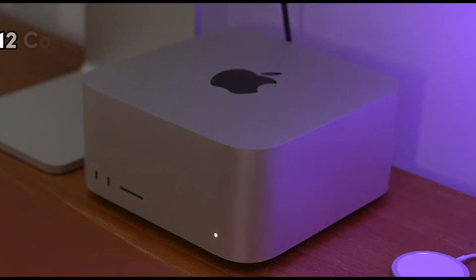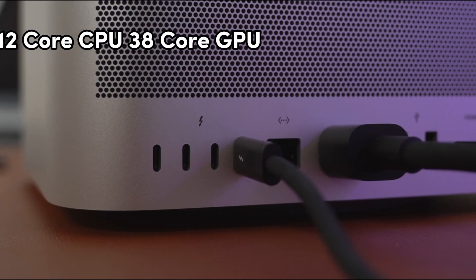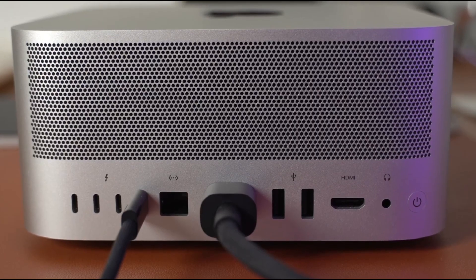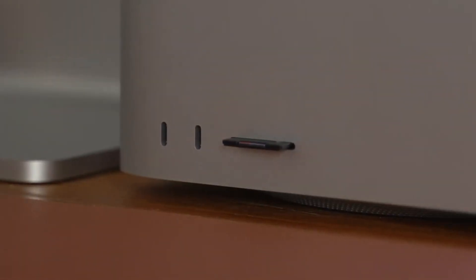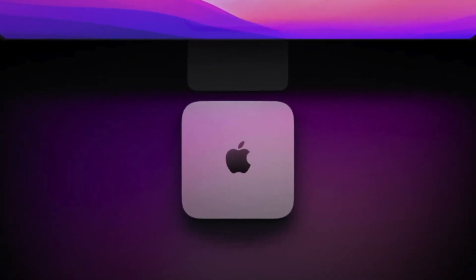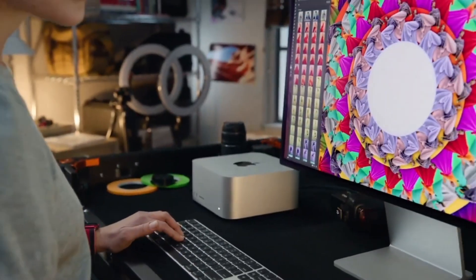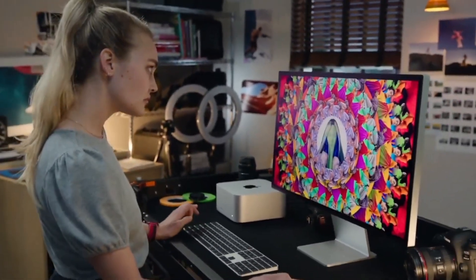With its 12-core CPU, 38-core GPU, and exceptional 2TB SSD storage, the Apple Mac Studio is the ultimate choice for professionals and enthusiasts alike. Whether you're into content creation, gaming, or both, this machine is designed to meet all your demands and more. Elevate your computing experience with the Apple Mac Studio.